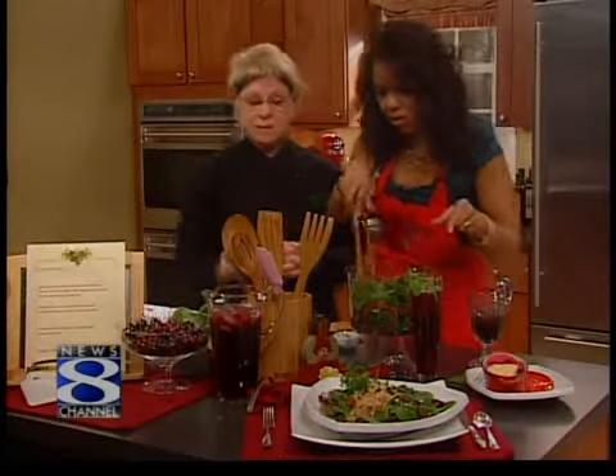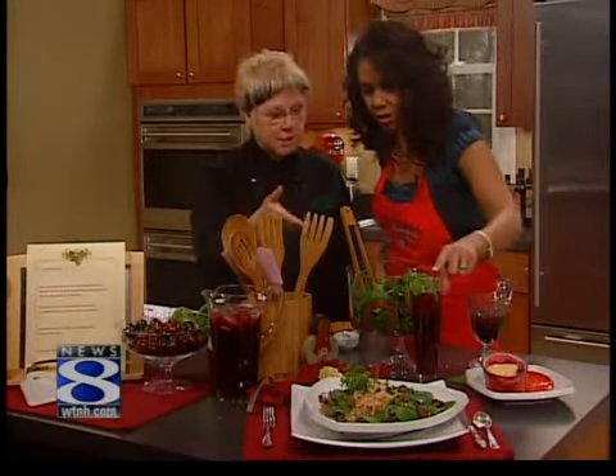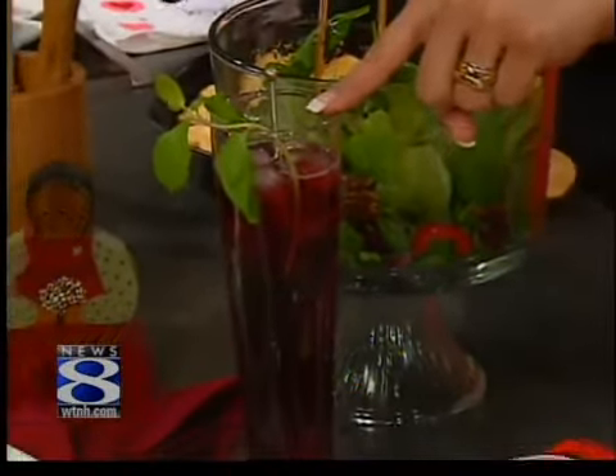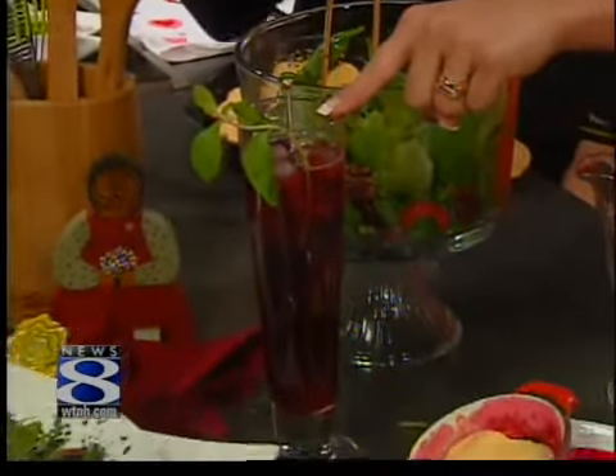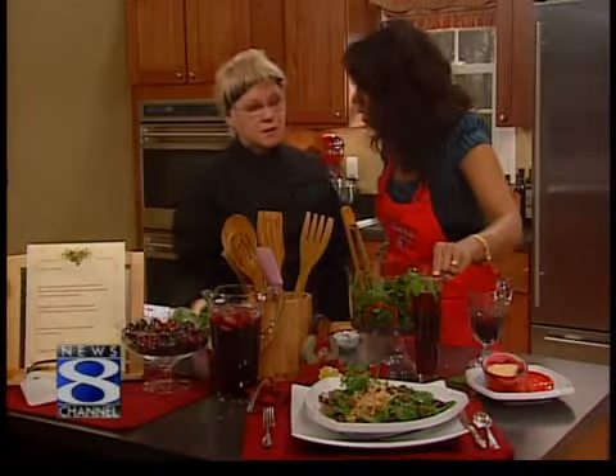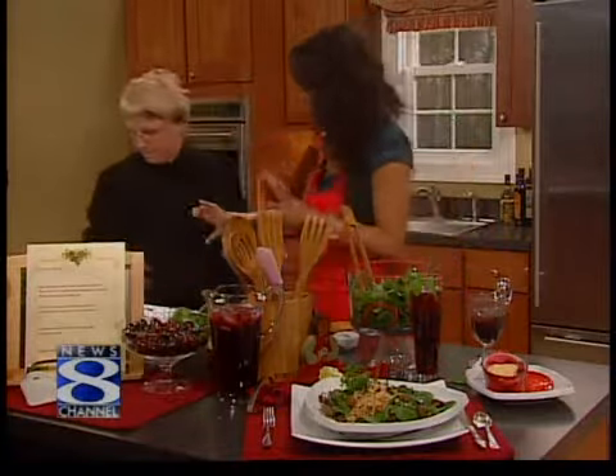It's a lemon-limeade with spearmint. I poached the spearmint in with the lemon and lime juice and put agave — did it all natural — the honey, agave, and water. Oh, that's it? Well, the cherry juice too. Oh, that sounds delicious. I'm going to taste that in a second, but walk us through this couscous.